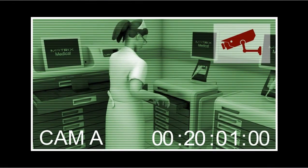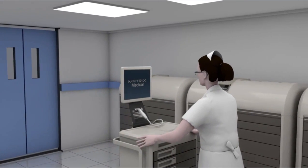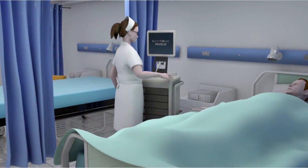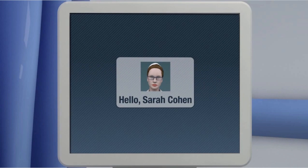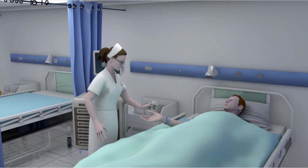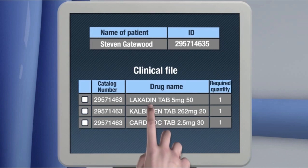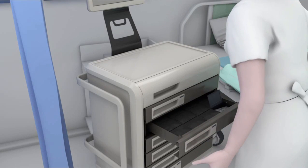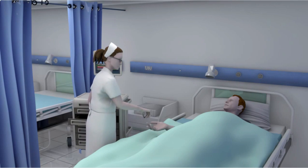By a dedicated camera, viewable at any time. At the end of the process, the mobile cart will contain all the required drugs according to the nurse's selection. Upon arrival at the patient's bed and after scanning the ID bracelet, the system will automatically present only the listed drug according to the patient's clinical file.